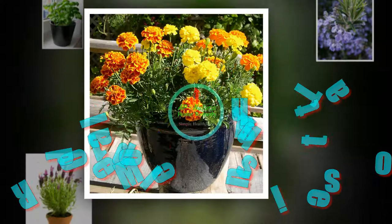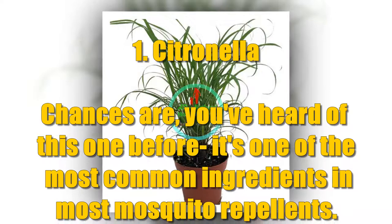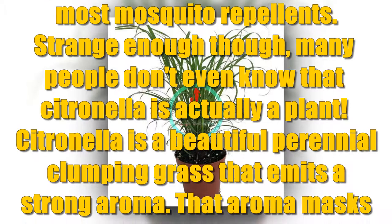10 Plants That Repel Mosquitoes. Number 1: Citronella. Chances are you've heard of this one before — it's one of the most common ingredients in most mosquito repellents. Many people don't even know that citronella is actually a plant. Citronella is a beautiful perennial clumping grass that emits a strong aroma.